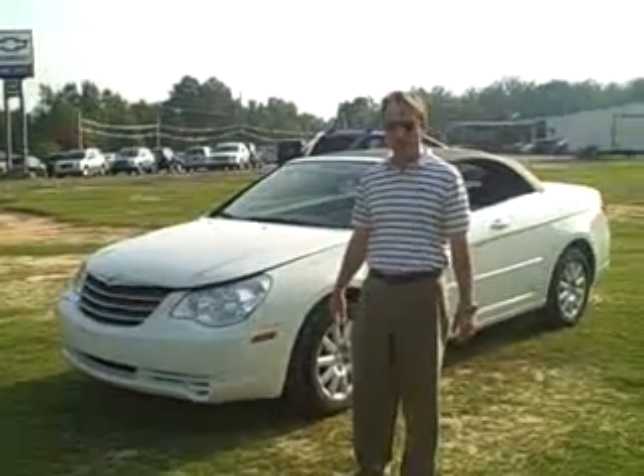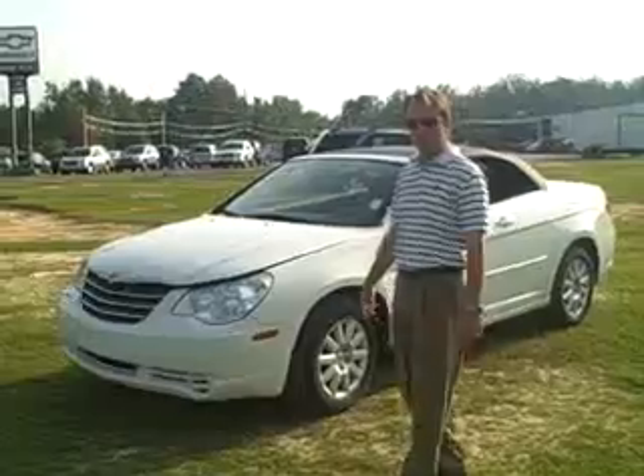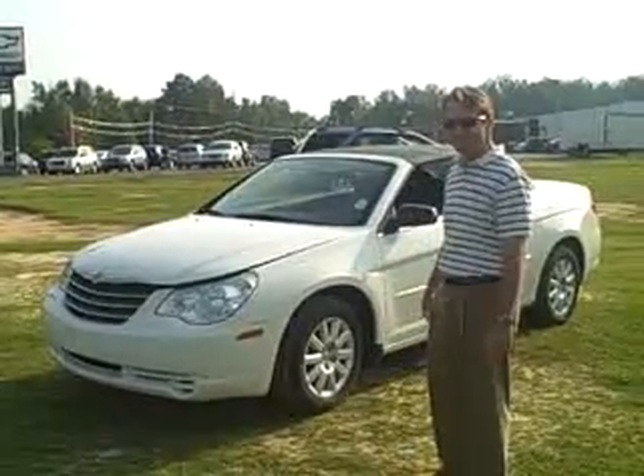Hey guys, my name is Scott with Woody Butt Chevrolet, and I want to take a minute to show you this 2008 Chrysler Sebring.